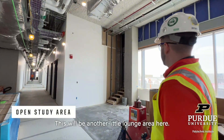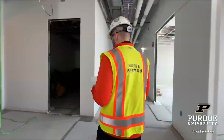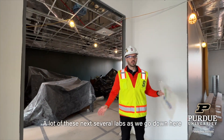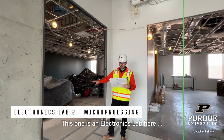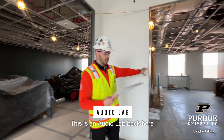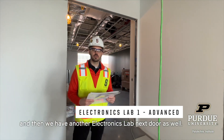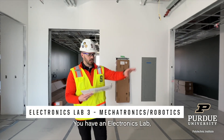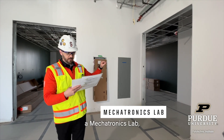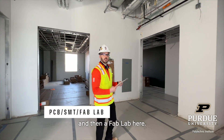This will be another little lounge here. A lot of these next several labs as we go down are electronics labs. So this one is an electronics lab, this is an auto lab back here, and then we have another electronics lab next door. Then you have an electronics lab, another electronics lab, and a FAT lab here.